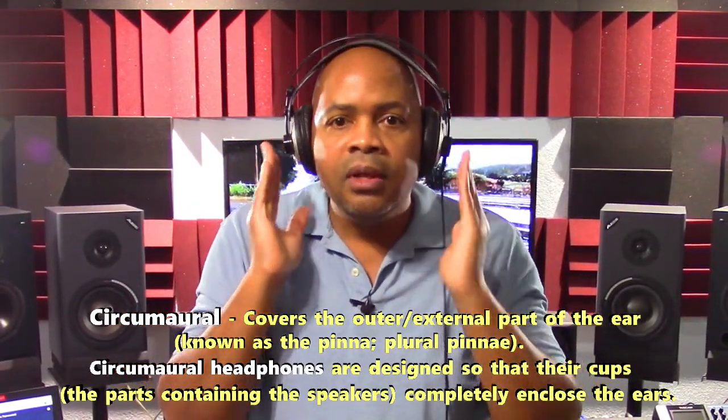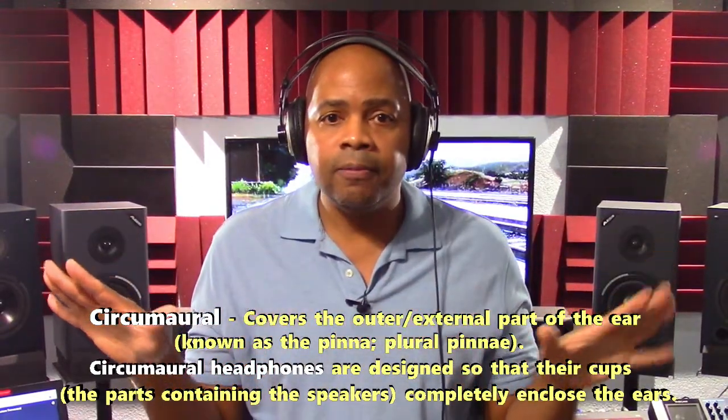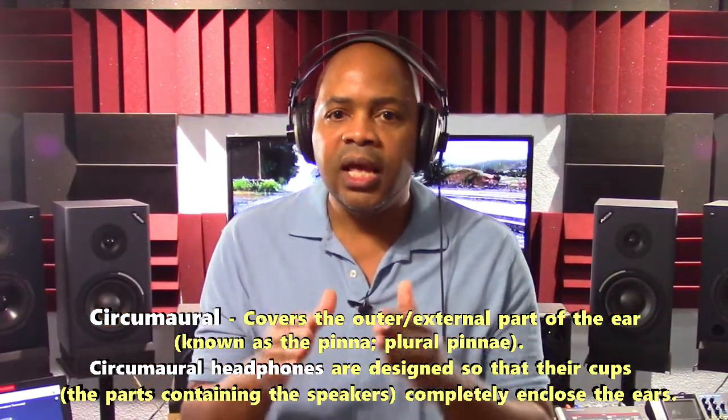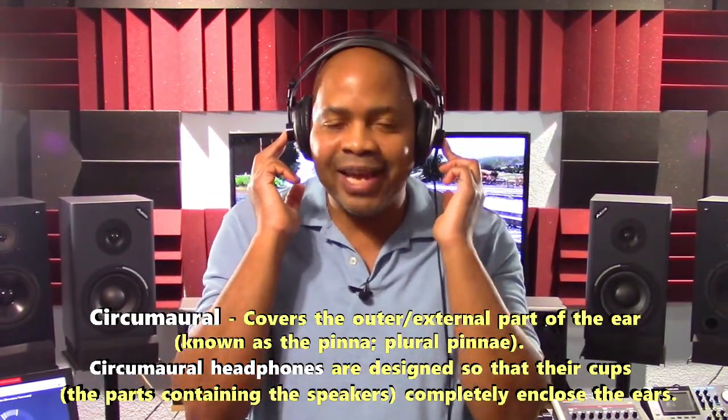When buying headphones for your home studio, make sure they cover your entire ears. During the mixdown process, this works to limit ambient noise, and while recording — especially vocals — it limits the bleed of previously recorded tracks during overdubbing. Once you find a pair of headphones that you can rely on, stick with them. Reliable alternative reference monitoring platforms during your mixdowns will serve you well.